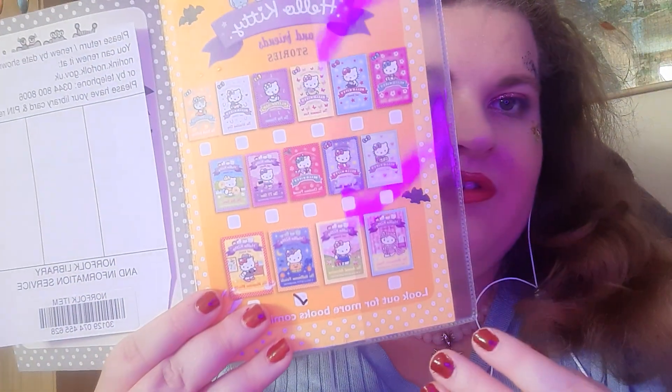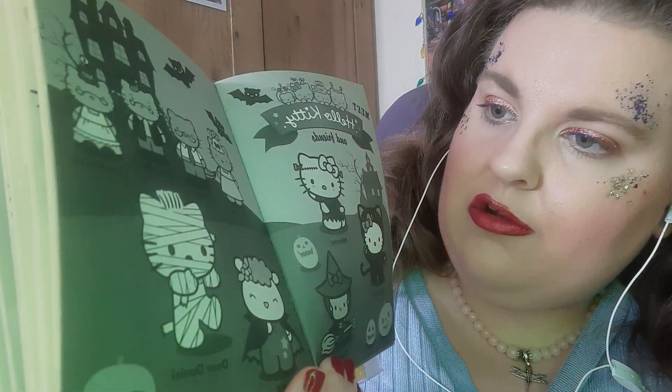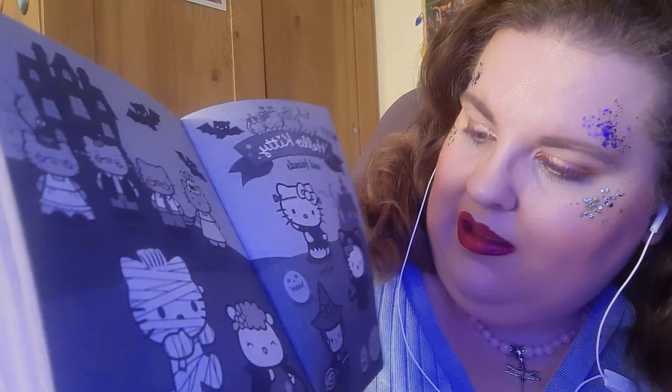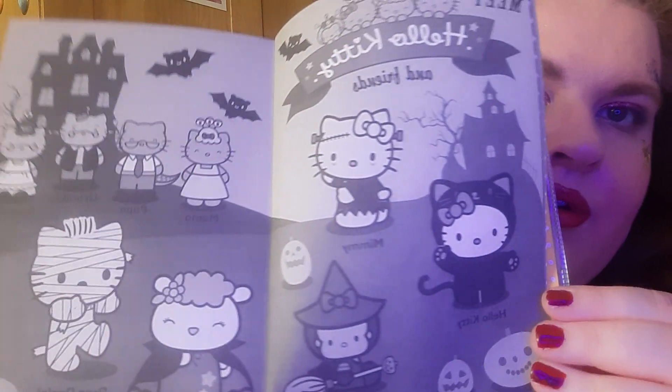If you want a short read and you love Hello Kitty, I can't recommend this series enough. It's a fun little fluffy and light read. In the front there's all the characters in their costumes — Hello Kitty is a cat, Tammy's a witch, Dear Daniel's like a ghost. Let me just give you a close-up of that page.